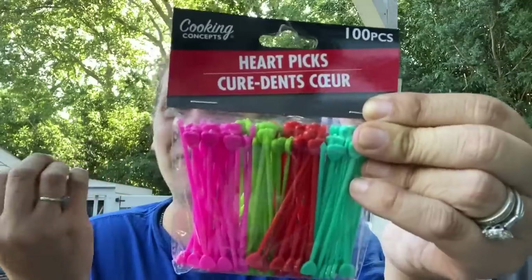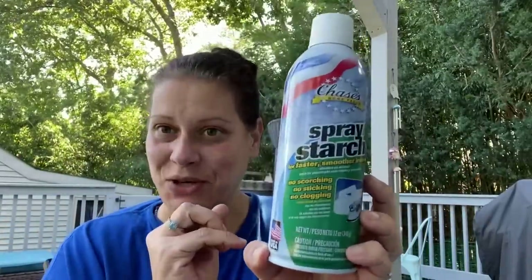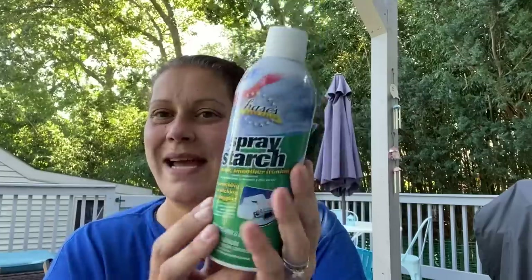This next thing felt meant to be: I found a pack of 100-count Cooking Concepts heart picks in four different colors — I've been looking for these everywhere since I started doing lunches and saw how pricey picks can get. I found one pack in Islandia, and I got those for lunchboxes. I was also very excited to find Chase's Home Values spray starch — a nice big heavy 12-ounce can, made in the USA.